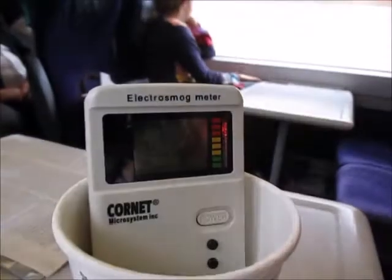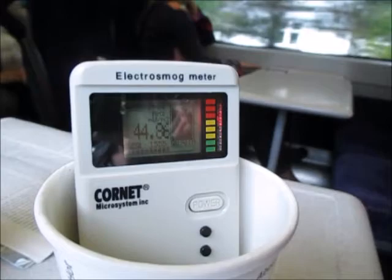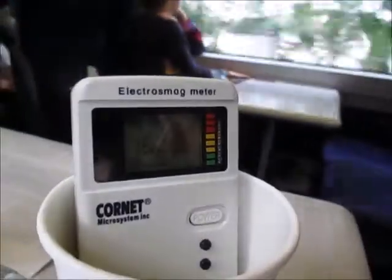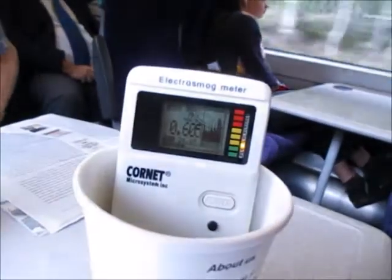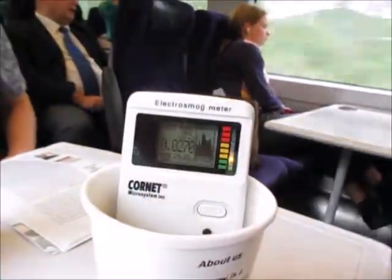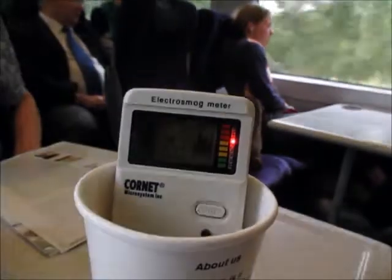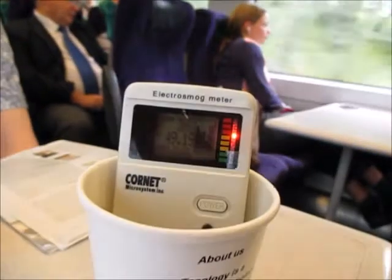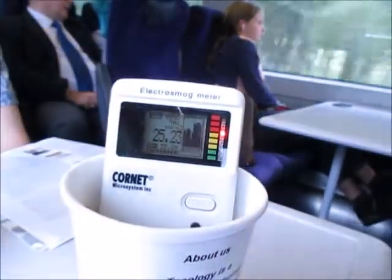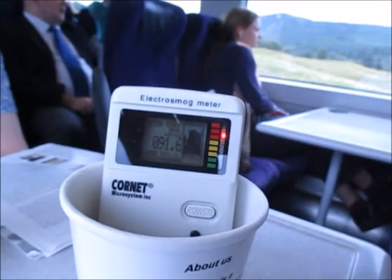The levels shown here are similar or higher than levels found in studies about train exposures. Please see the link in the notes below for more information. These levels have been studied to have negative effects on the nervous system and cell functioning. During this measurement session, there was one laptop within a meter and several cell phones within two to four meters. Generally speaking, the more devices connecting wirelessly inside the carriage, the higher the exposure for all passengers.